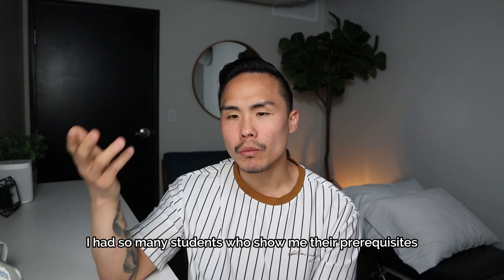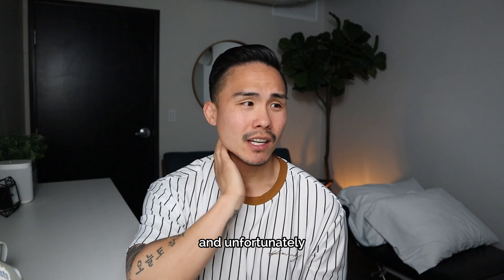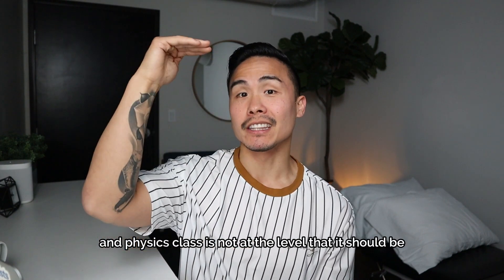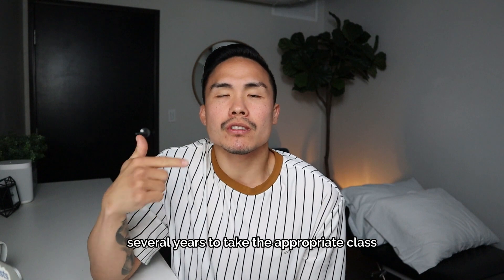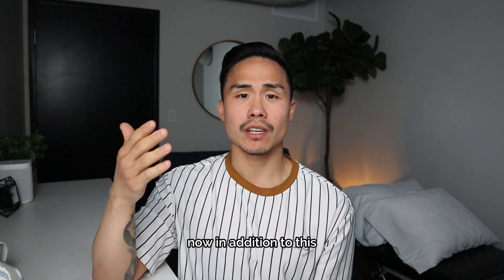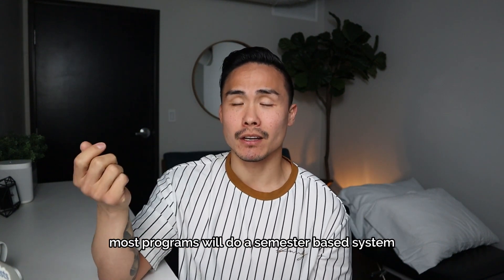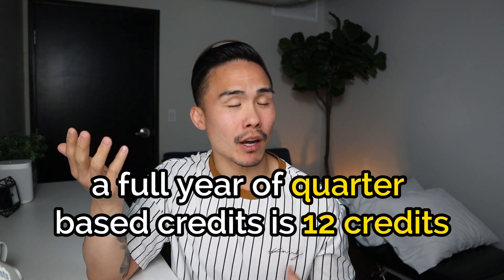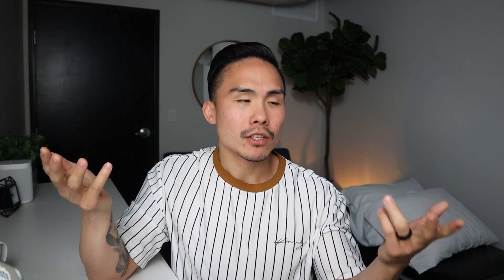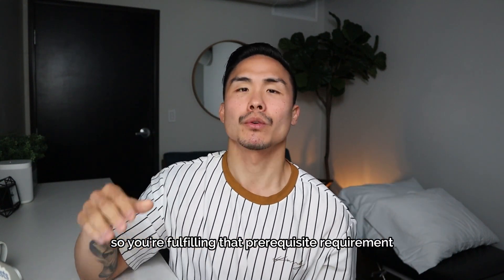I've had so many students show me their prerequisites and unfortunately their biology, chemistry, or physics course is not at the required level — which means they have to wait years to take the appropriate class. In addition, if you're on a quarter system, make sure your credits convert correctly. Most programs use a semester-based system. A full year of semester credits is 8 credits; a full year of quarter credits is 12 credits. Make sure you account for that conversion when fulfilling prerequisite requirements.